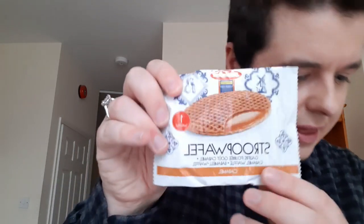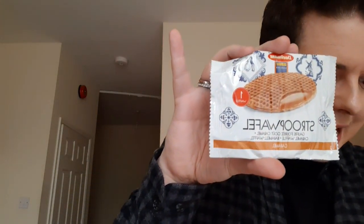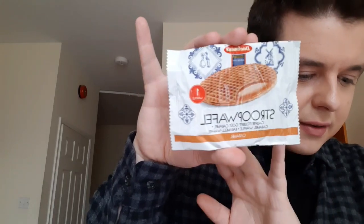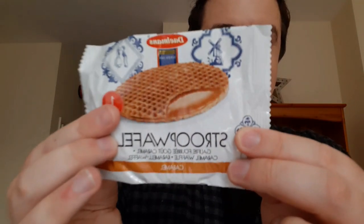Then I've got a Stroop waffle in the flavour caramel — a soft toasted waffle filled with sweet caramel. It's one of the Dutch's most popular snacks. That looks so, so nice. I'll give that a go.